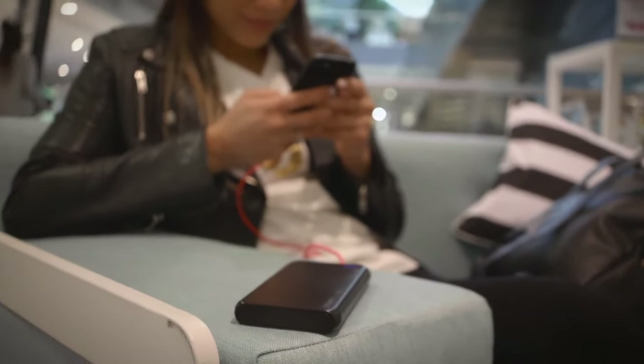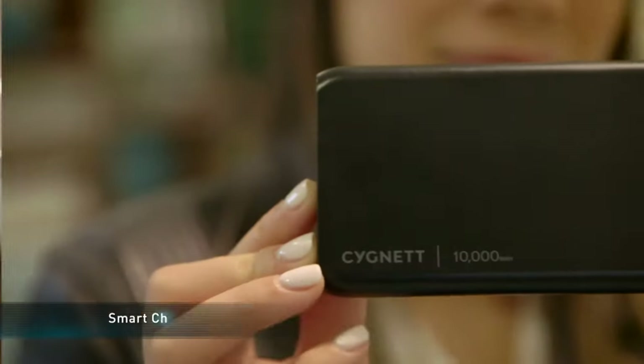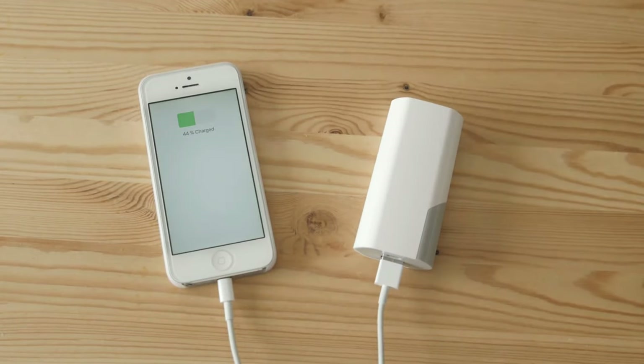Most power banks work by supplying power to another device once charged. But with so many varying features, price points, and brands, it can get confusing when choosing what power bank will work best for you.